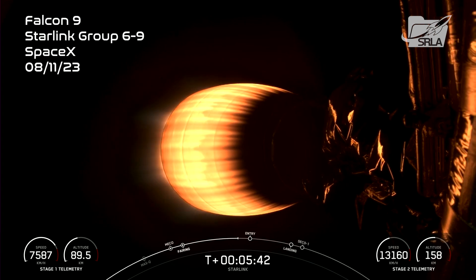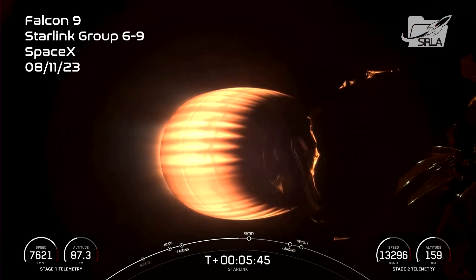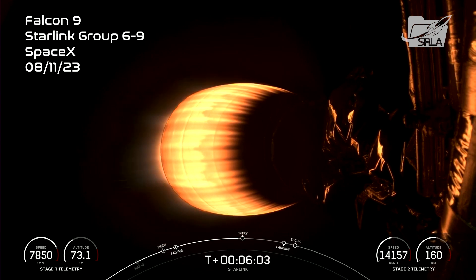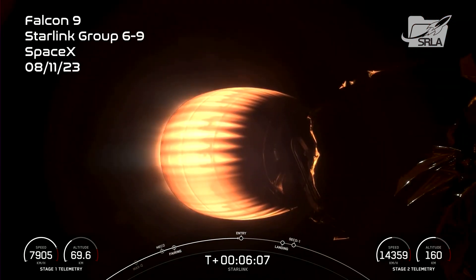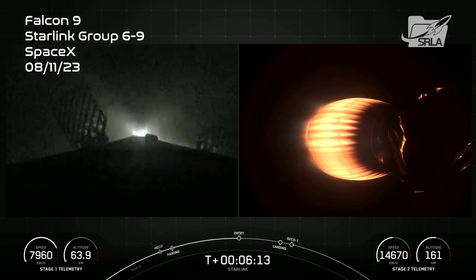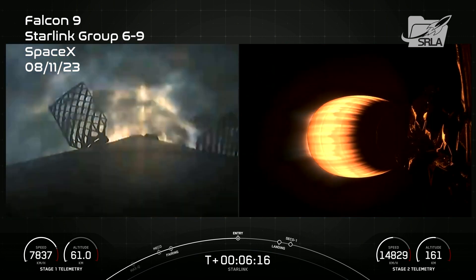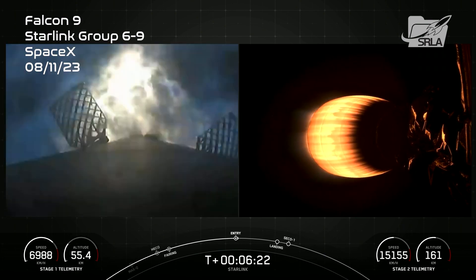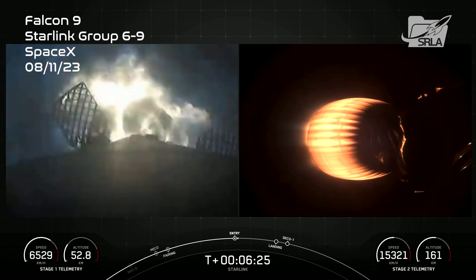Entry burn is where we will reignite three of the nine M1D engines on the first stage vehicle, and that helps slow the vehicle down in preparation for re-entering the Earth's atmosphere. After the entry burn concludes, the atmosphere will actually help scrub most of the velocity on the vehicle until we start up the landing burn. Stage 1, FTS is safe. Stage 1, entry burn start up. And there you can see on your left-hand screen the engines reigniting on the vehicle. This is the entry burn, which lasts about 20 seconds long.